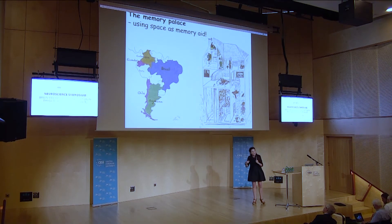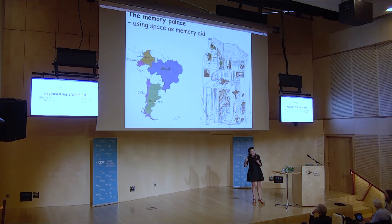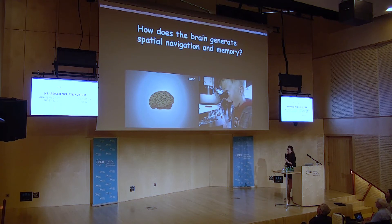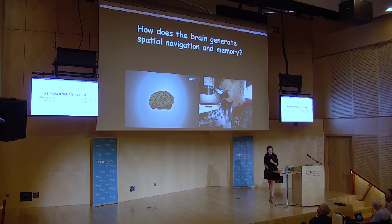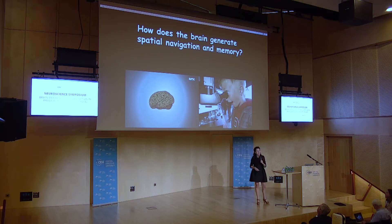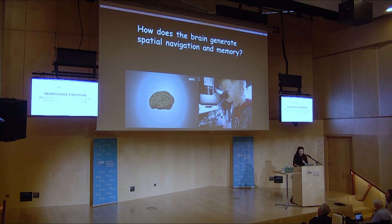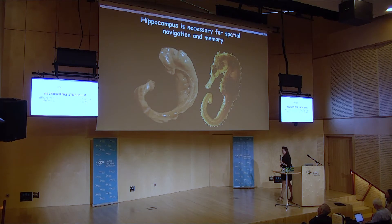In order to remember these countries and where they are located, you can walk in your private memory palace and pick up memories that you have some problems remembering. This is why I think we are so interested in how our brain is generating navigation and memory. You have heard a lot about it this afternoon, and I am going to tell you a tiny bit more.